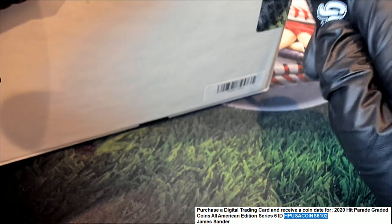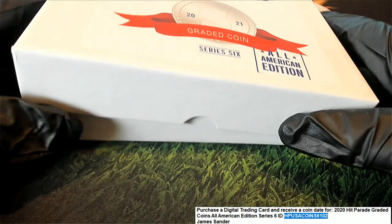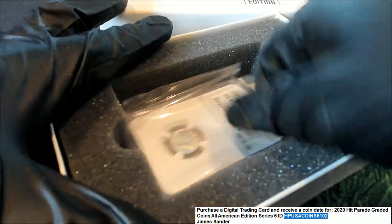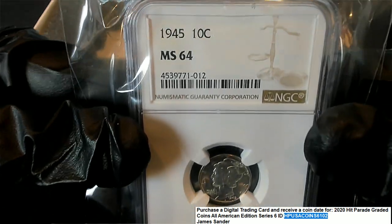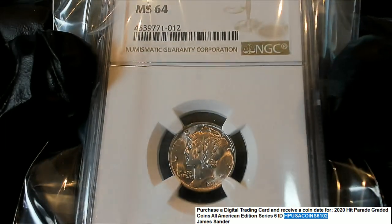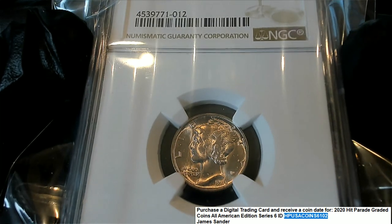Seals are broken. James, you got a 1945 10-cent MS64. Oh, that's a beauty! That is a beauty. I love that.